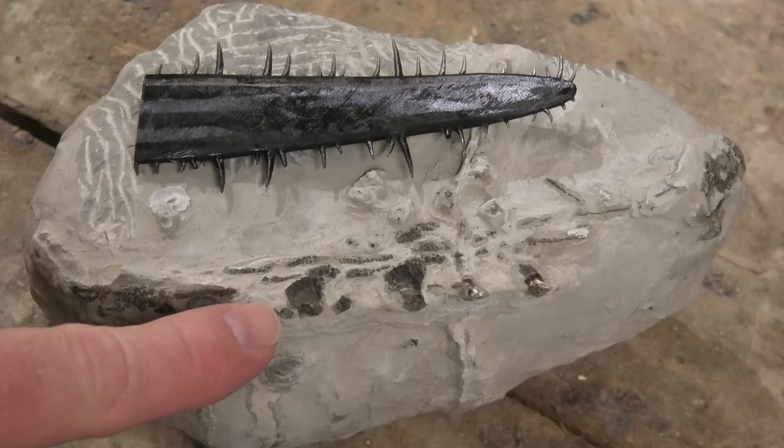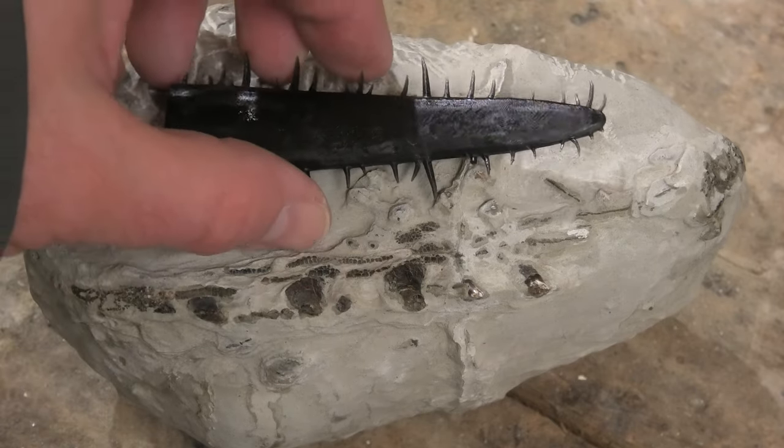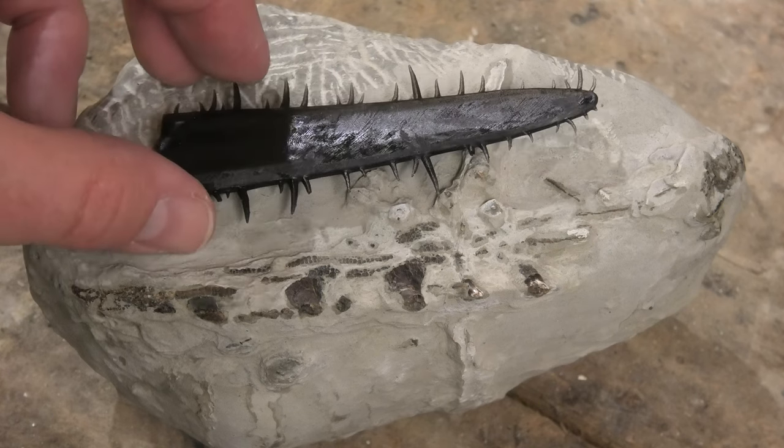This fossil is probably mid-Miocene, so anywhere from 8 to 14 million years old probably. And yeah, that's my fossil Arlong. I thought it was pretty cool.